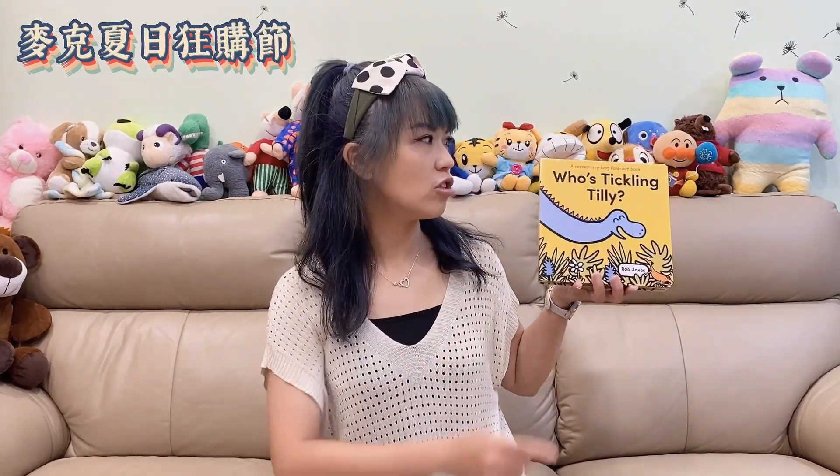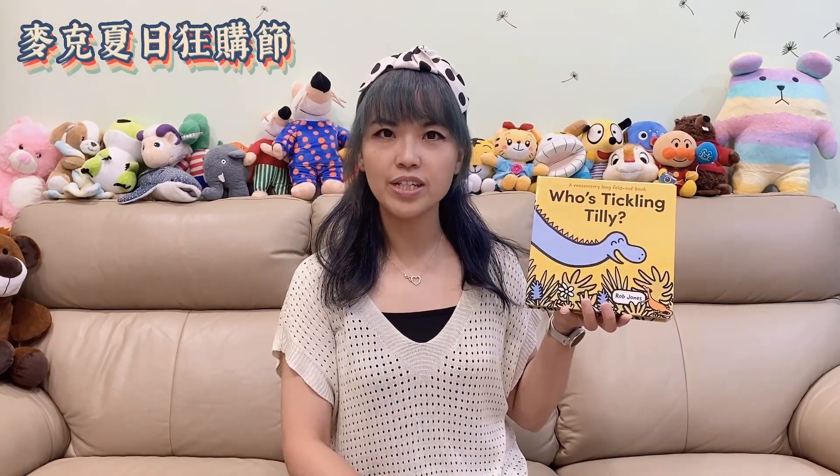The first one I want to share with you is Who's Tickling Tilly? As you can see, here is a dinosaur, and her name is Tilly.